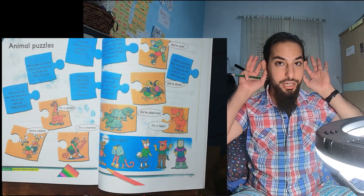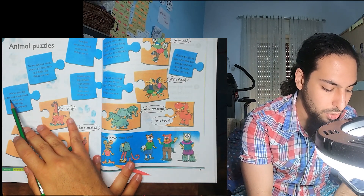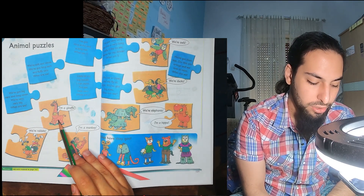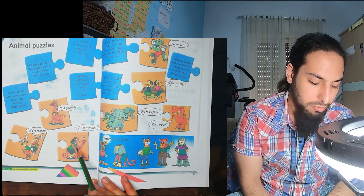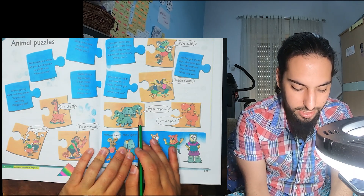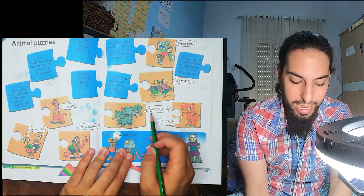We've got big ears, long noses, and we're very big. What are we? Big ears, long noses, and they're very big. Rabbits are small, so no. Giraffes are tall but not that big. Monkeys aren't big. Elephants have long noses, big ears, and they're very big. So it must be elephants.